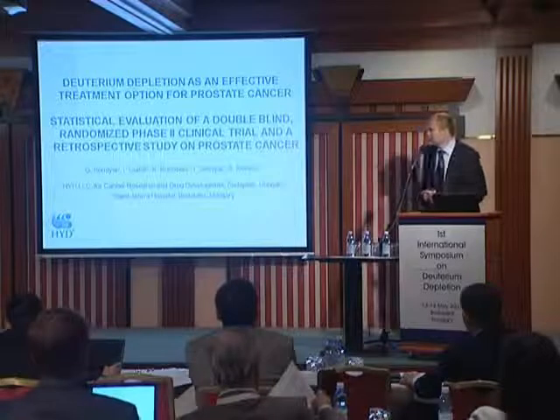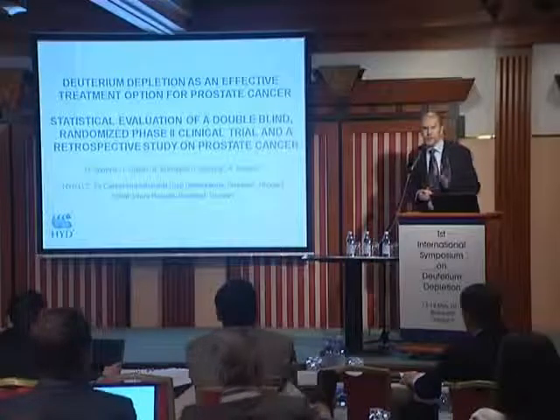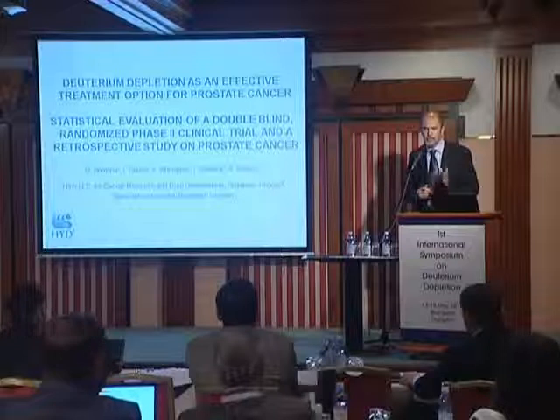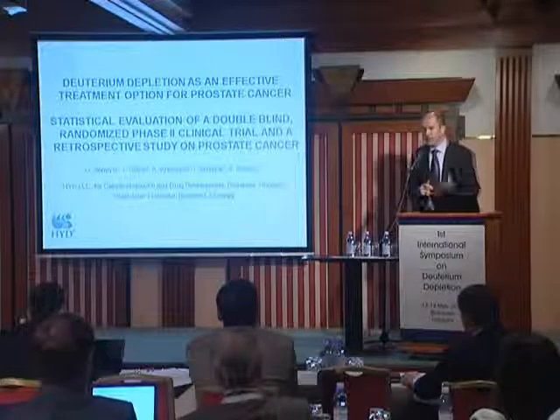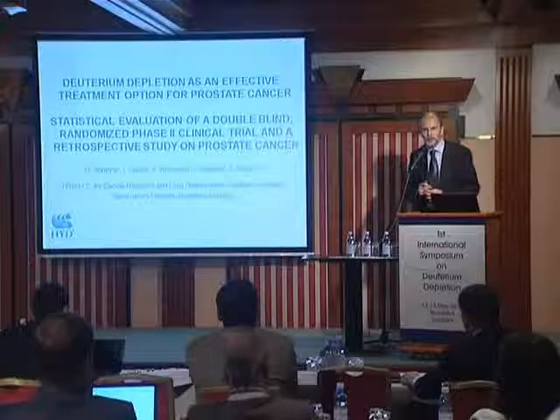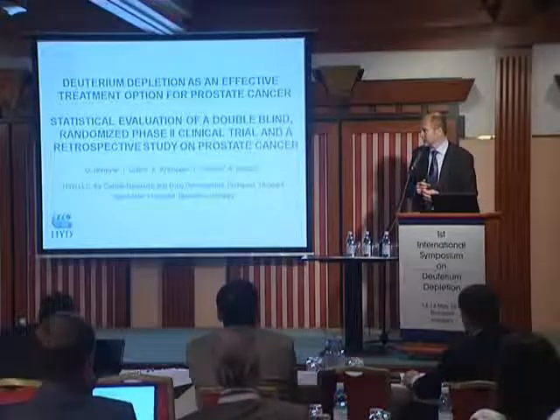When we started our research, our primary aim was to register an anti-cancer drug for human use. To do that, we had to carry out clinical trials — phase-to-phase clinical trials.